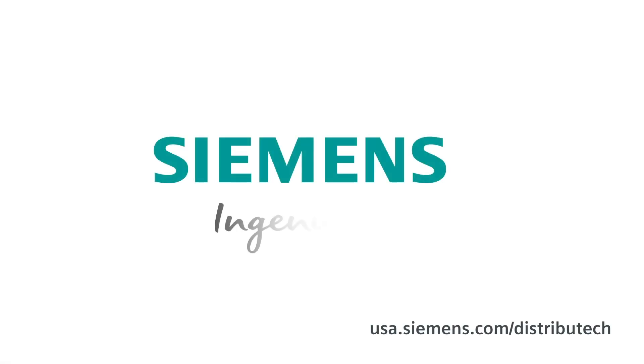Want to know more? Just click to contact any of our experts on the Siemens Distributech page, or you can talk to your local Siemens smart grid expert and start a conversation. Siemens — Ingenuity for life.